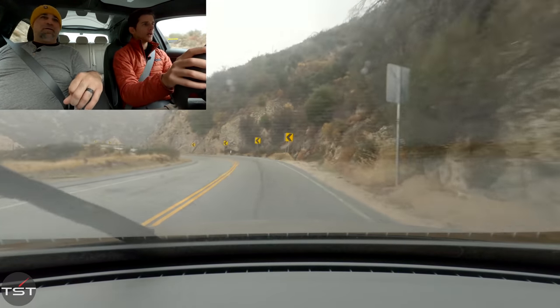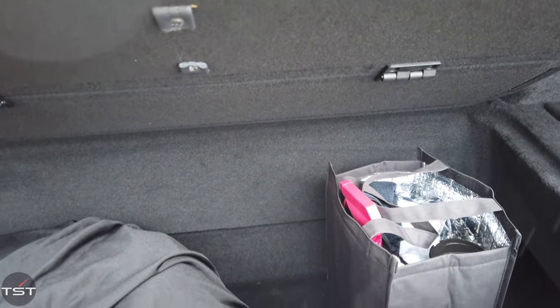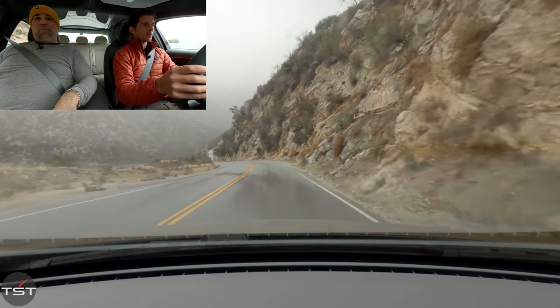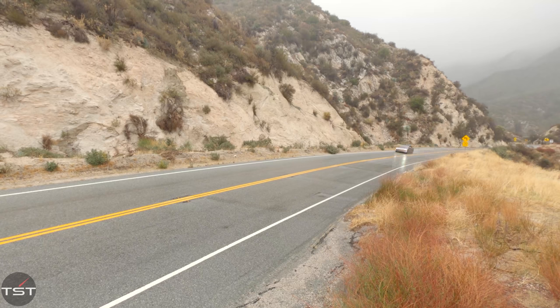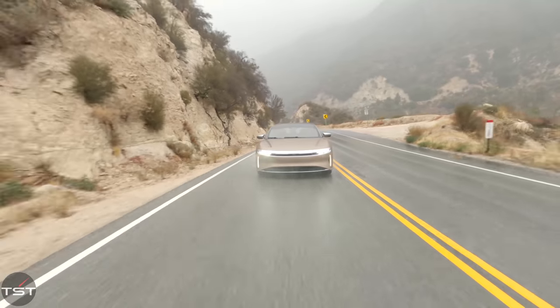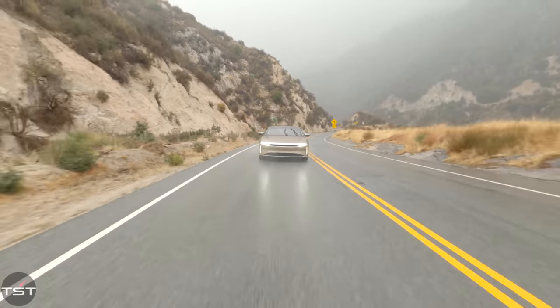That's why you have this crazy amount of interior space without a huge exterior footprint, and you get that sick double trunk both in the front and the back. This reinforced to me the creativity you can have with an EV in terms of packaging without having an engine in the front. Now that we're on a really smooth road, this is really smooth.